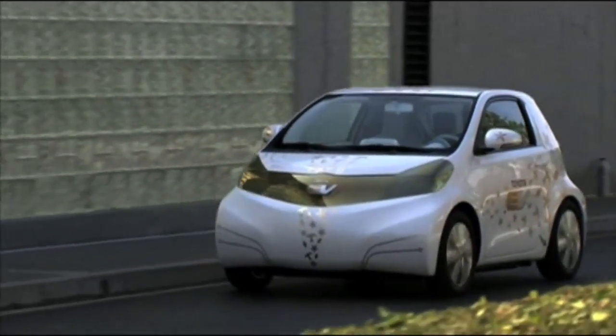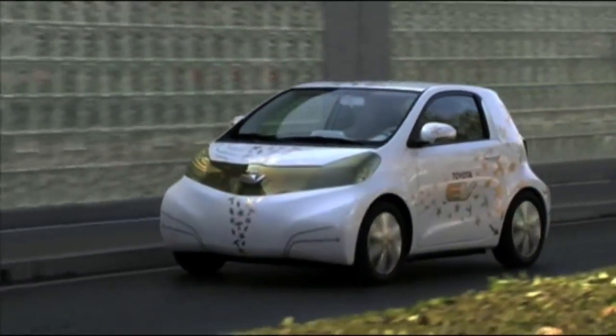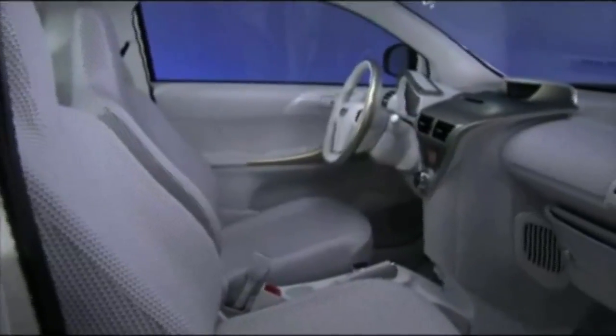Toyota's FT concepts do have a history of making it into production. The FT-SX became the current Venza crossover and the FT-X became the production Tundra pickup.